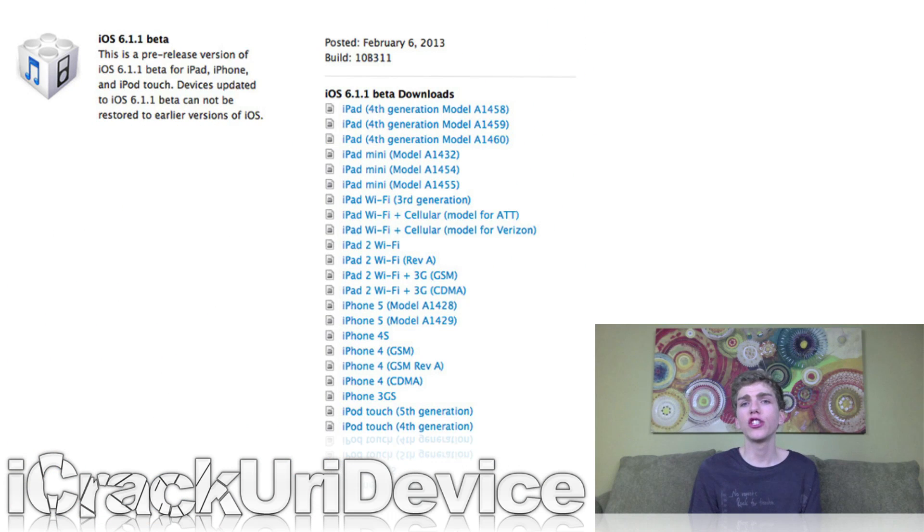On February 6th, just two days after the Evaders released their Evasion untethered jailbreak utility, Apple seeded iOS 6.1.1 beta to developers. While irrelevant to the majority of iOS device owners, 6.1.1 vastly improves maps for Japanese users. If you want to see the complete changelog for 6.1.1 — and there isn't much right now — I'll have a link to a post on my website down below with all of the details.